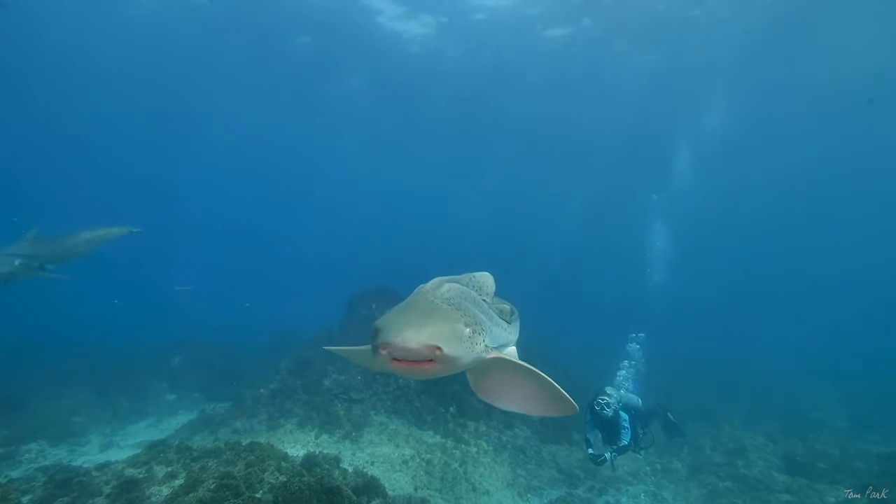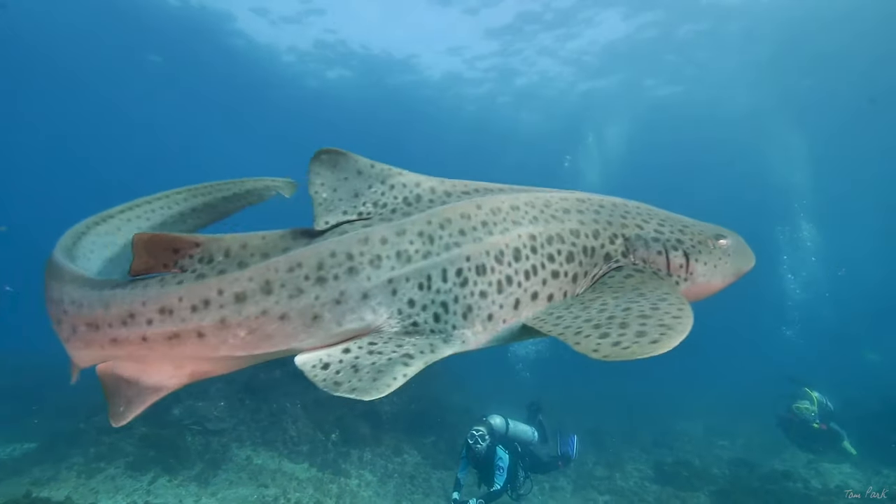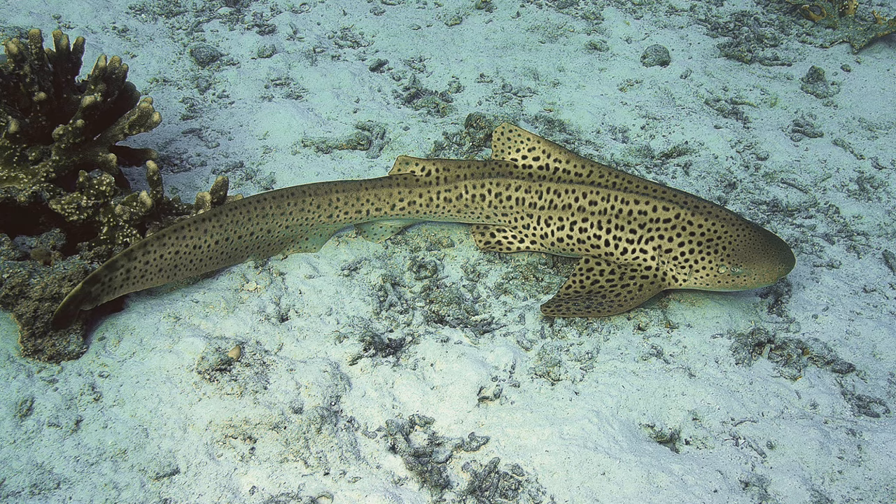The zebra shark is a medium-sized shark that lives in the Indo-West Pacific, so you're most likely to find the shark off the coasts of Africa, Indonesia and Australia. Generally the zebra shark inhabits shallower waters from 0 to 60 meters deep around coral reefs and sand flats. There have been records of zebra sharks reaching 12 feet in length, although often half of that length is made up from their incredibly impressive caudal fin, which makes them very good swimmers.